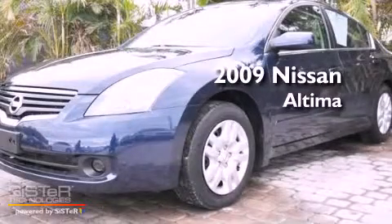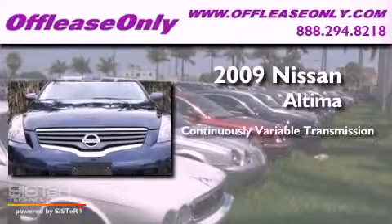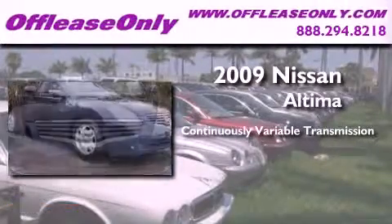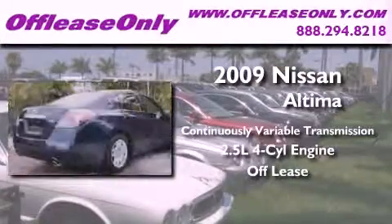This is a 2009 Nissan Altima. This four-door sedan has a continuously variable transmission, an inline four-cylinder engine. Plus, having just come off lease, this Nissan is in like-new condition.